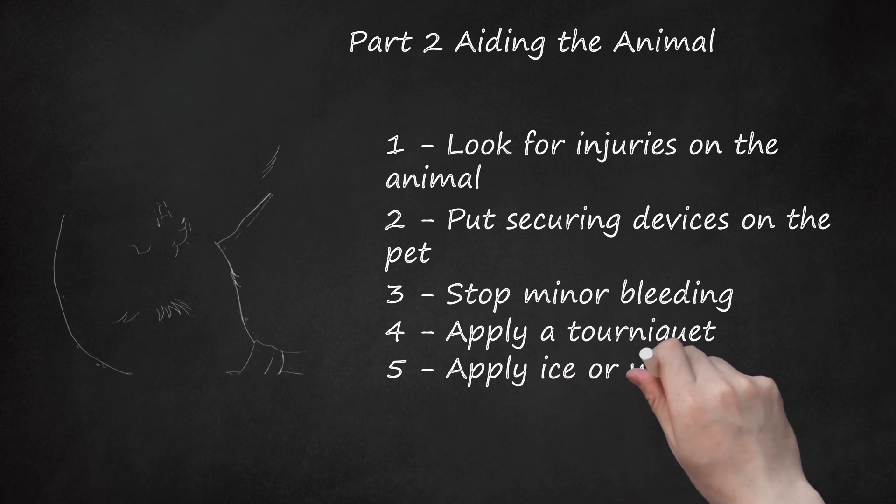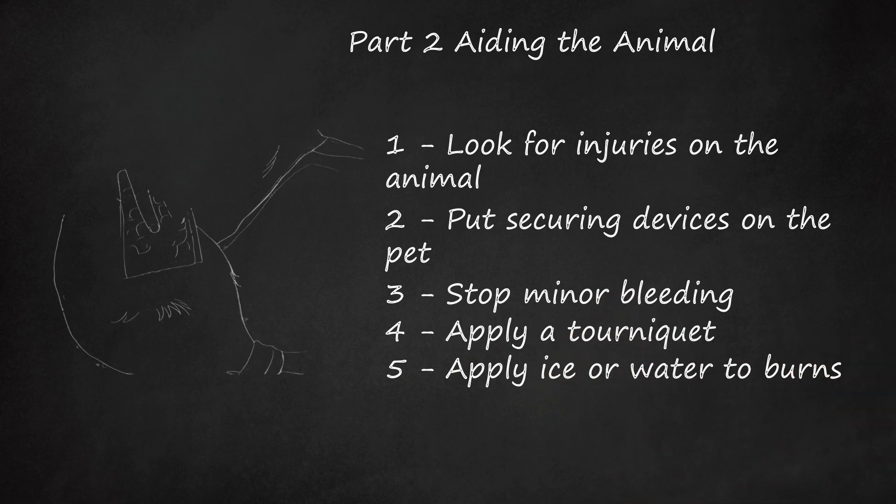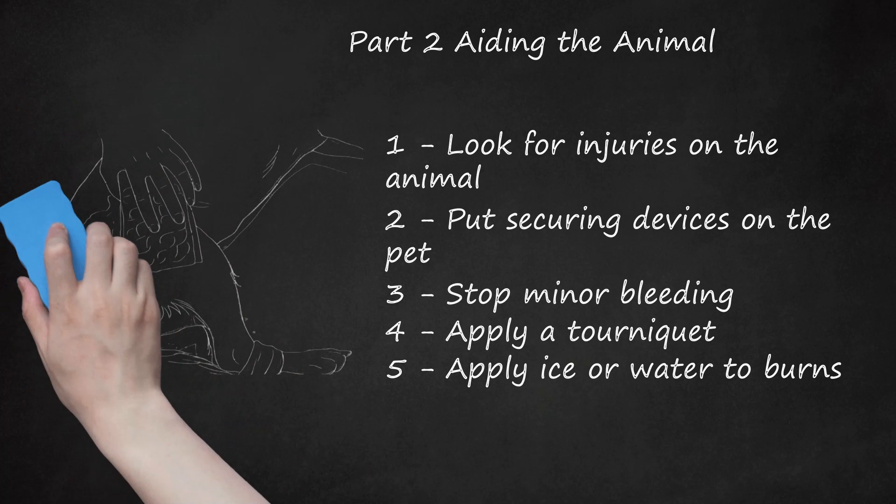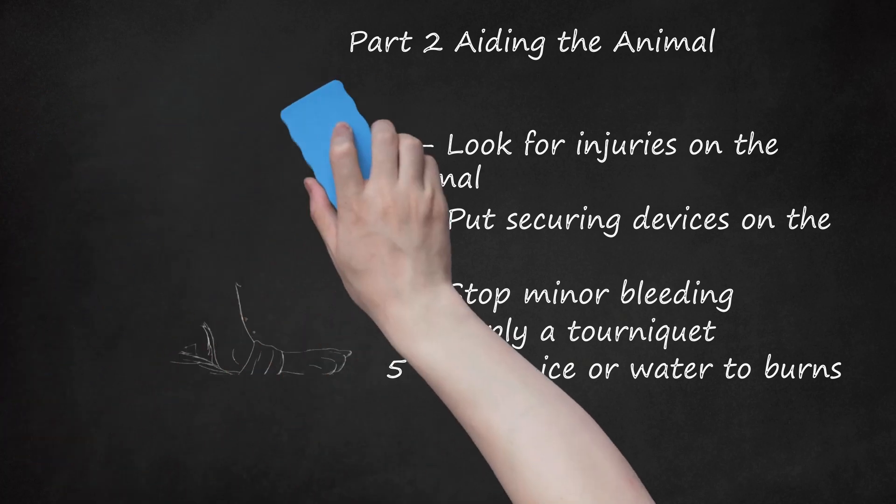Step 5: Apply ice or water to burns. If you notice burns from either your car's or road chemicals on the dog or cat, then you need to apply cold water and or ice. Flush the wound thoroughly with water and apply an ice compress until you can get the pet to a veterinarian.